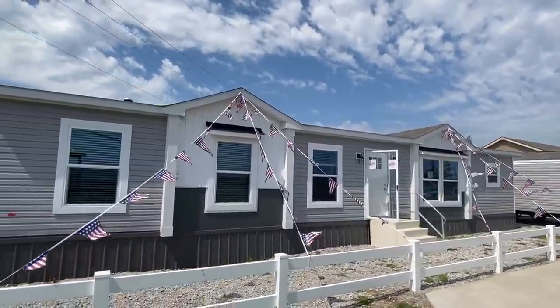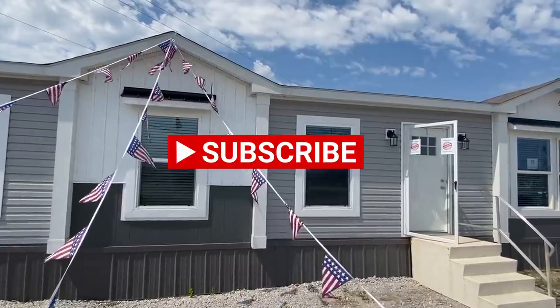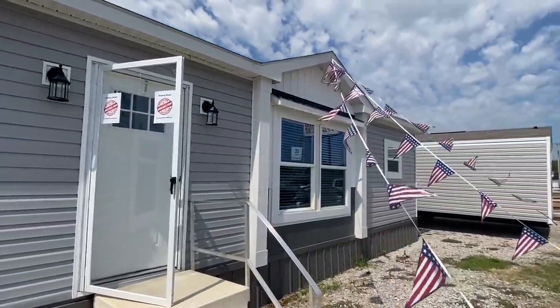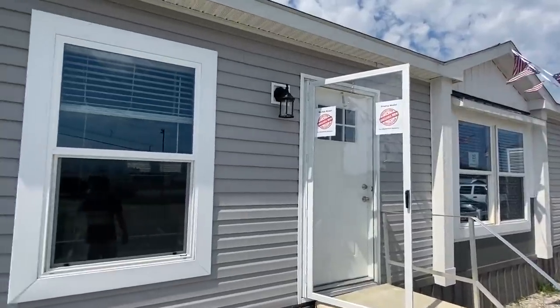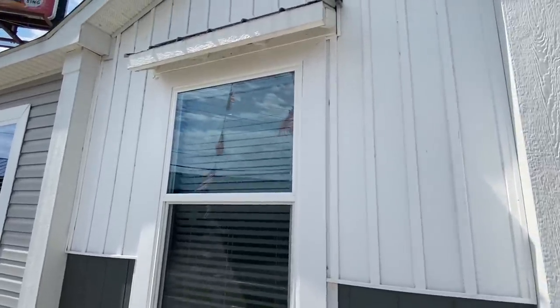I do want to say this is one of the many tours that we have on the channel. So if you enjoy content like this, you want to be sure to subscribe and hit that notification bell so you'll know when we post other videos. And all we ask is if you will hit that like button — that really, really helps us out a lot. Just smash that like button.